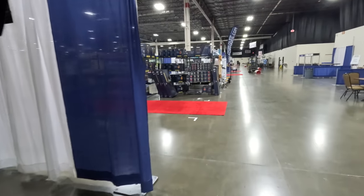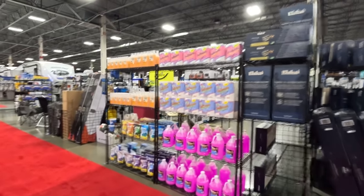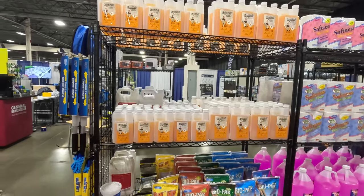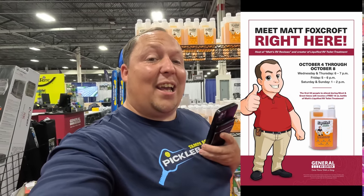The show starts today October 4th and goes through October 8th. I'm with the General RV display, and General has this beautiful parts display right over here — look at what they've got on the shelves, doesn't that look beautiful! Liquefied — you can get that by clicking the link below at primepoopposition.com, and you can now get it at your local General RV. If you're coming to the show, Wednesday and Thursday we're giving away 50 free bottles each day — be at the parts display at 6 p.m.